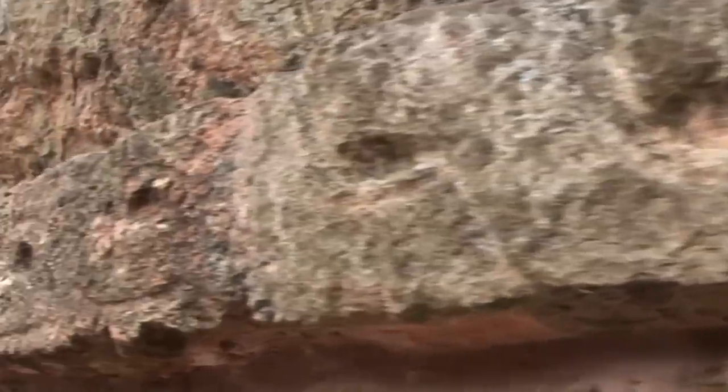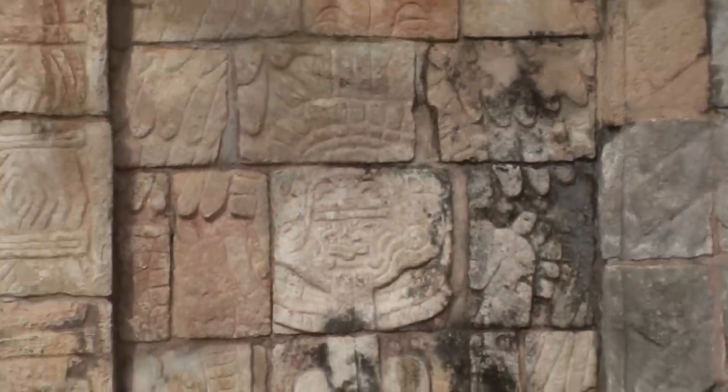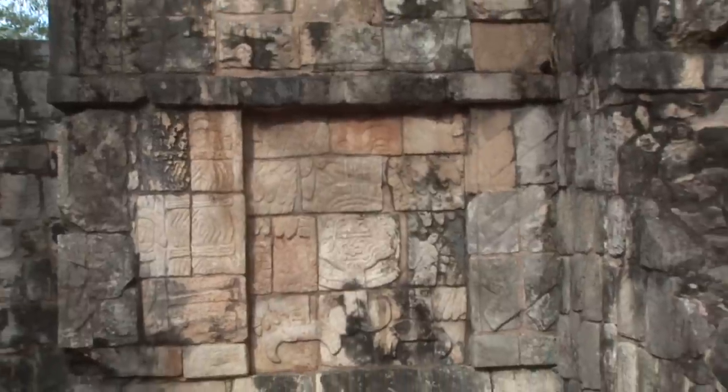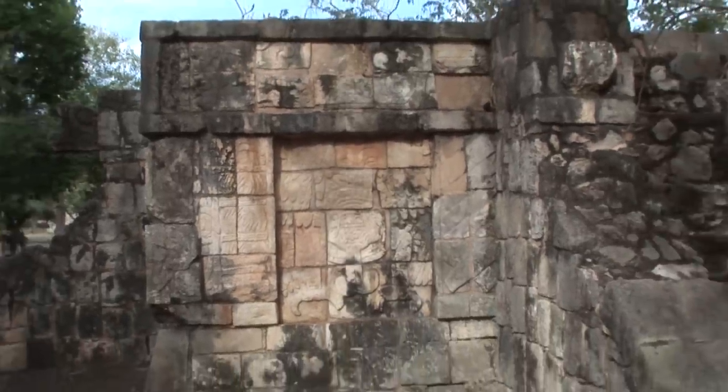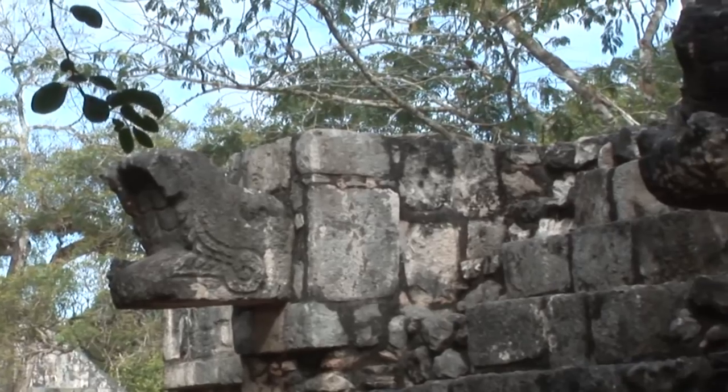The name of the Temple of the Carved Panels comes from the reliefs carved on the north and south walls of the colonnade, depicting scenes of numerous people, plants and animals — both real and imaginary — which are dominated by two warriors. The building is made up of a temple erected on a slab foundation with a colonnade in front of it.